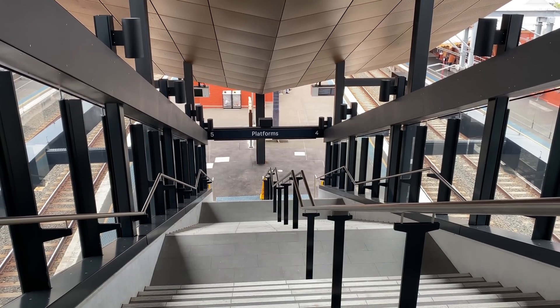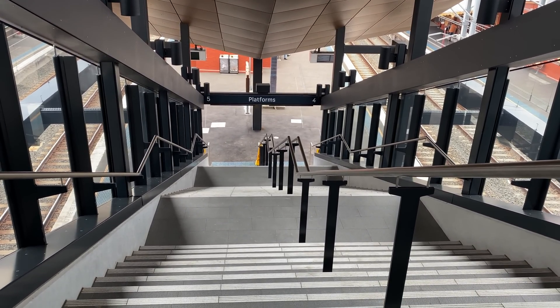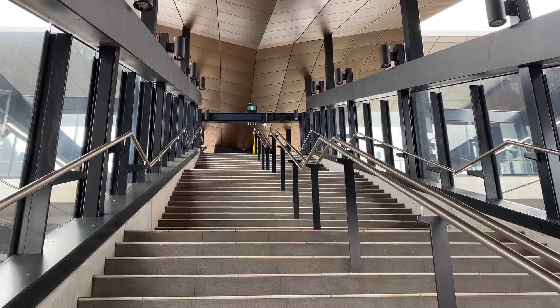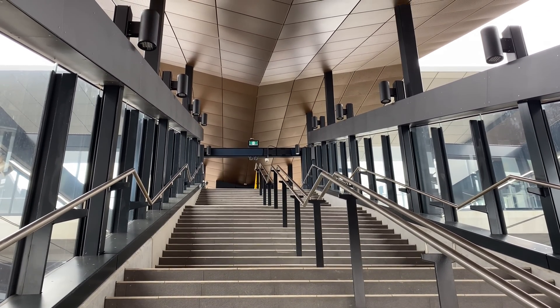These are the stairs down to platforms 4 and 5, which has 43 steps — that's one more than the platform 6 stairs. Notice the lights on either side and the canopy which slopes in towards the centre of the stairwell.